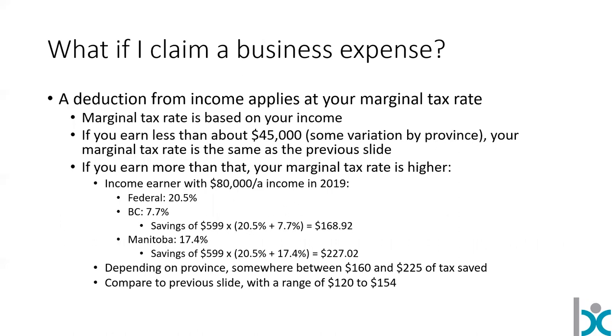Where most people are going to be better off is claiming a business expense. To do this, you only need the receipt that you were originally emailed when you bought a course from us — that's it. You're going to save at your marginal tax rate. If you're a self-employed person and you make more than about $45,000 a year — and it doesn't even matter if you're self-employed, you can still deduct business expenses — then you're going to end up better off. Using an $80,000 income earner in British Columbia and Manitoba as representative provinces, the savings are between $160 and $225, versus the $120 to $154 we saw with the tuition tax credit.